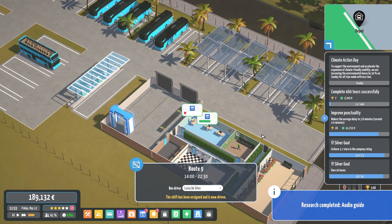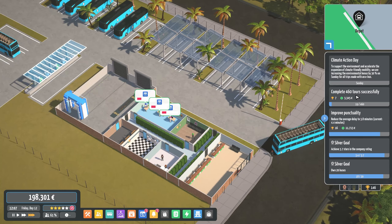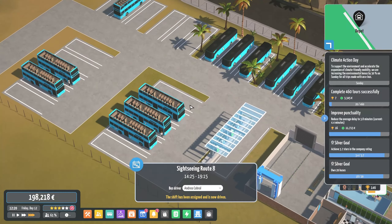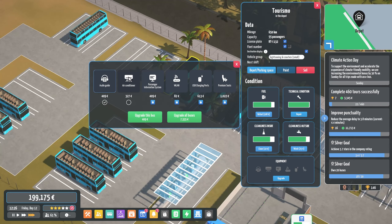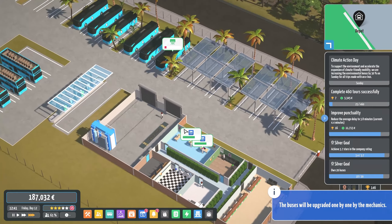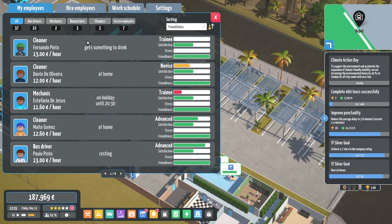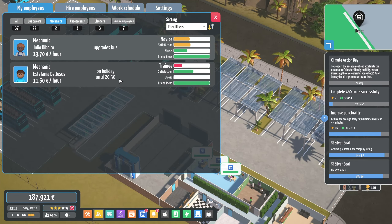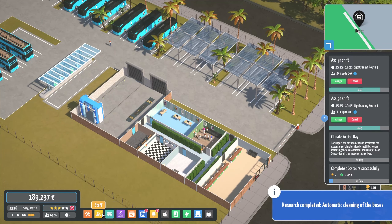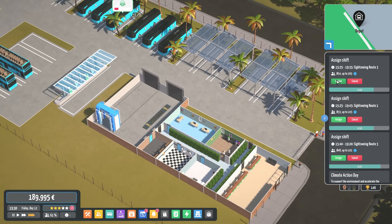More buses need to be assigned. We can now install all the upgrades to the buses — audio guide and air conditioner for all buses is going to cost 13,000. A small price to pay for passenger satisfaction. So all these upgrades will now take place. I think I've only got two mechanics — one of them is on holiday until 8:30 tonight, so one dude's just chilling right now.